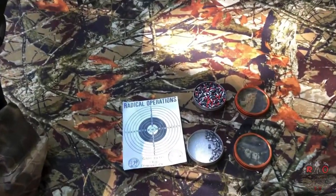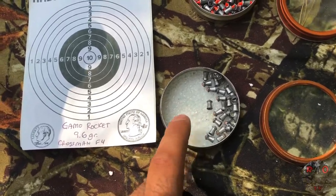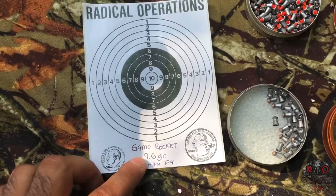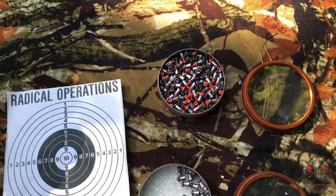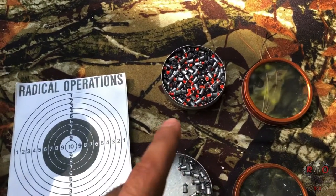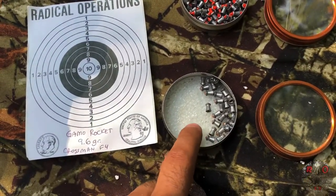For the next part of the accuracy test we're going to try out my favorite pellets, which are the Gamo Rocket, coming in at 9.6 grains. I just tested out the Gamo Red Fire, which is 7.8 grains, and it still spread out a little bit more than I would like. So let's see how the Gamo Rockets perform.